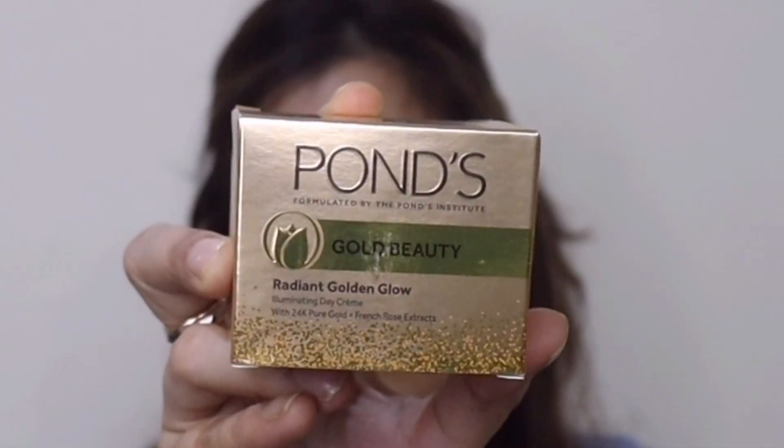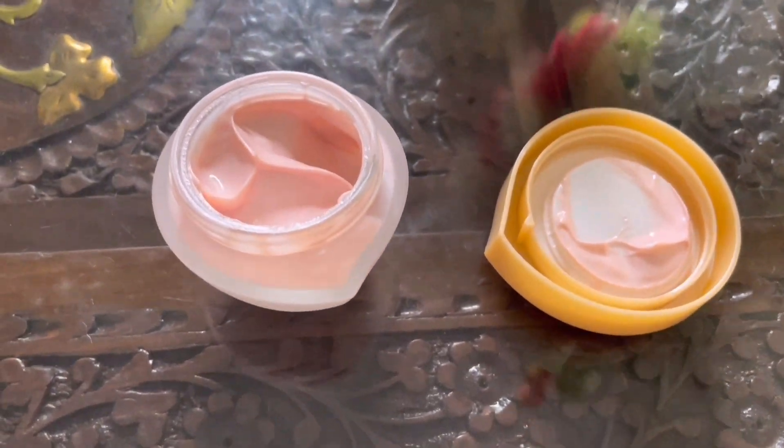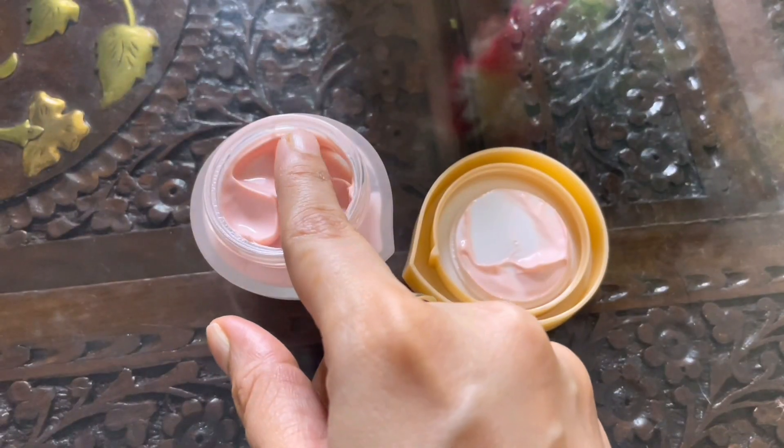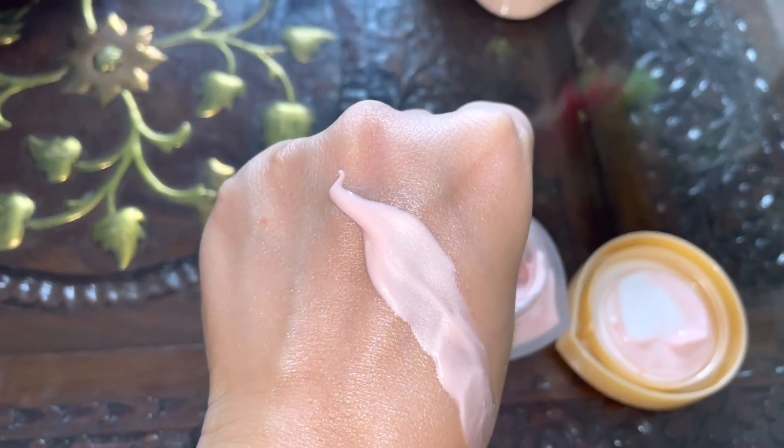There is one more product in the range — the day cream. Look at the texture, it's amazing! When you apply it, it gives such a luminous and beautiful illuminating glow on your face. You should definitely make it a part of your daily routine. All the links are in the description box below — go ahead and check it out!